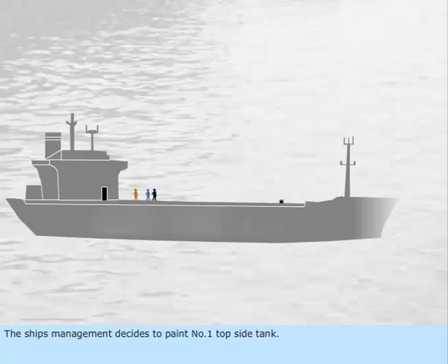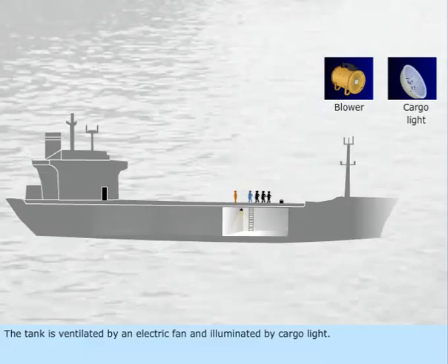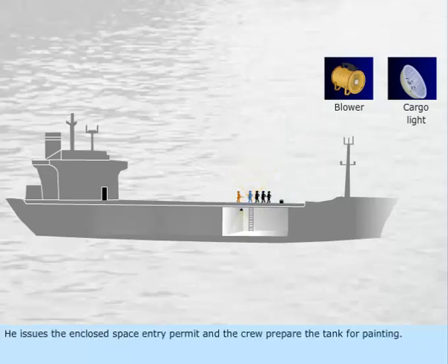The ship's management decides to paint number one topside tank. The tank is ventilated by an electric fan and illuminated by cargo light. The chief officer checks the oxygen content in the tank and finds it is 21%. He issues the enclosed space entry permit and the crew prepare the tank for painting.